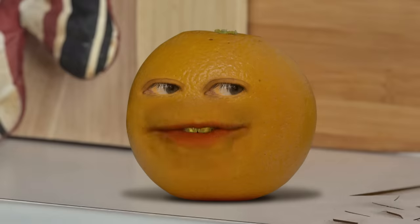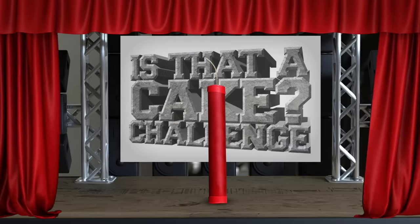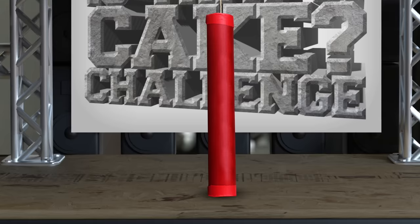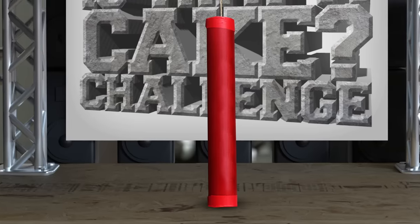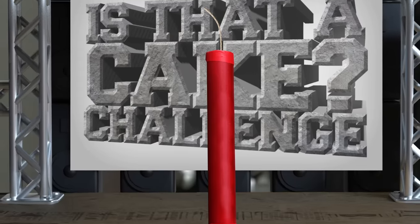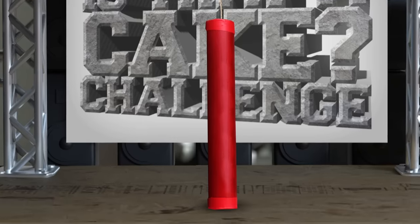Here's the dealio. The two of you are gonna duke it out for cake identification bragging rights. Announce your voice guy, tell them what the first object behind the curtain is. It's a stick of TNT. I should have guessed. This stick of TNT may or may not be made out of cake. Note the realistic looking fuse, the cylindrical shape, and it's bangin' red finish. One point could be yours if you guessed correctly.